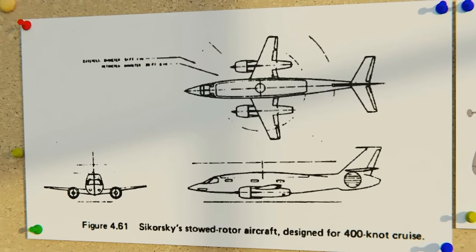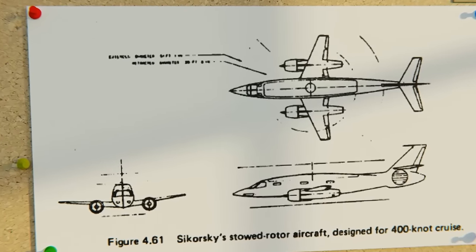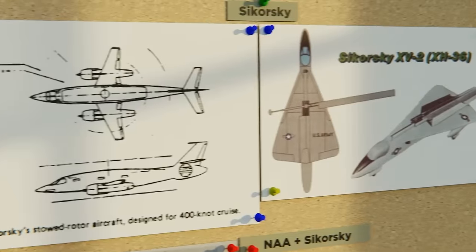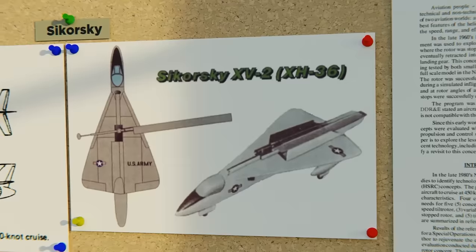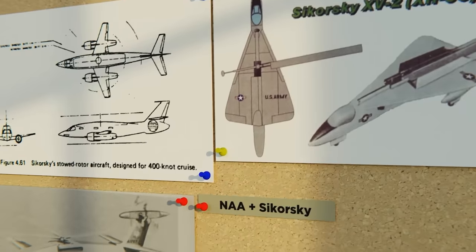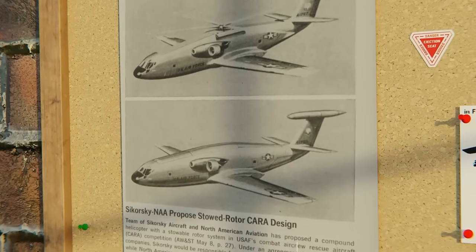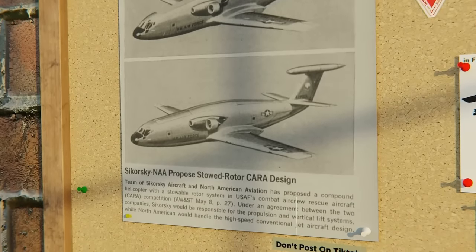Sikorsky was one of the first to submit a proposal for an aircraft that could fly up to 400 knots — a good 250 knots more than the Army's current helicopters operating in Vietnam. They also came up with another concept called the XV-2 that had an asymmetrical retractable rotor, something quite unique. Then there was also the North American Aviation concept, who would work with Sikorsky to develop a plane that had helicopter blades on top, with themselves providing the jet aircraft features.